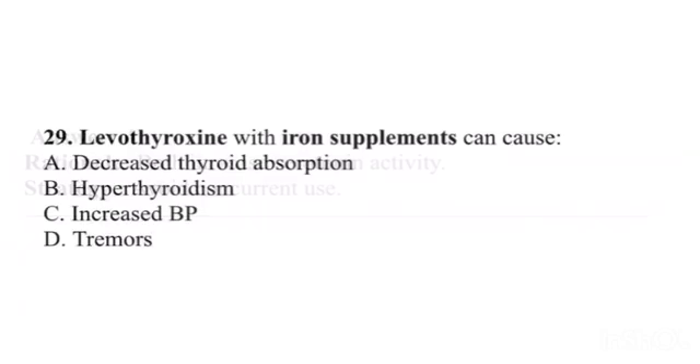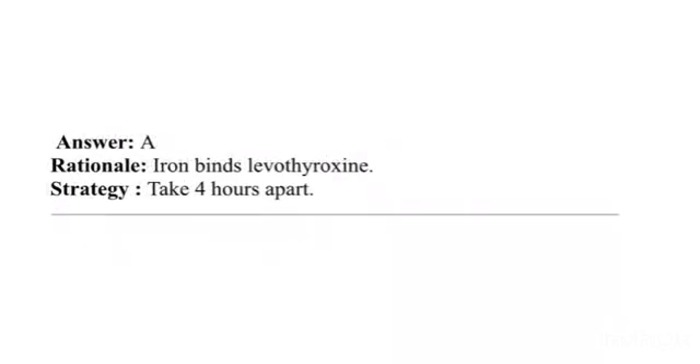Question 29. Levothyroxine with iron supplements can cause: A. Decreased thyroid absorption. B. Hyperthyroidism. C. Increased blood pressure. D. Tremors. Answer: A. Rationale: Iron binds levothyroxine. Strategy: Take 4 hours apart.